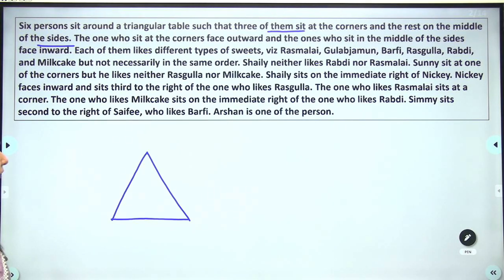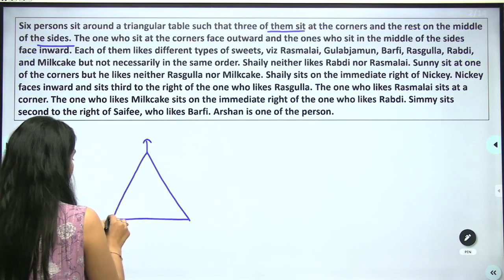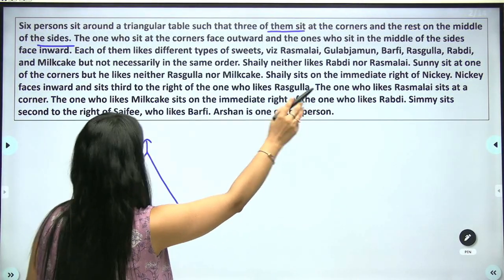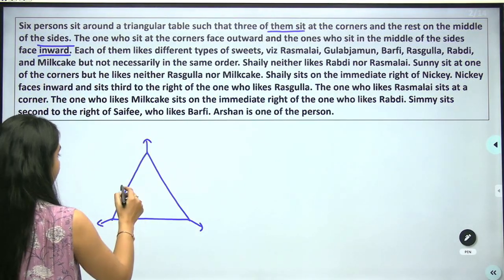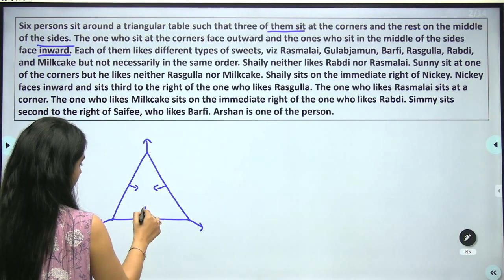The one who sits at the corners faces outward, and the one who sits in the mid of the sides faces inward. So mid-side persons are inward facing.